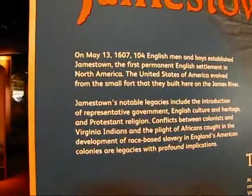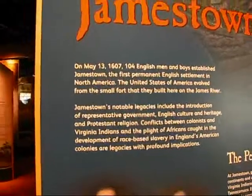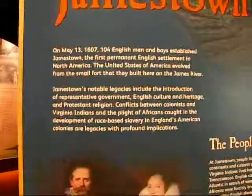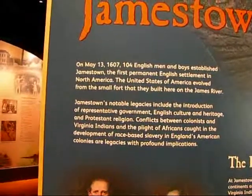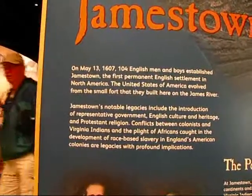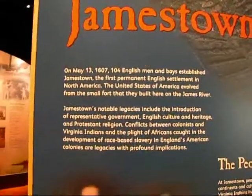On May 13, 1607, 104 English men and boys established Jamestown, the first permanent English settlement in North America. The United States of America evolved from the small fort they built here on the James River — this is truly the birthplace of the United States. Jamestown's notable legacies include the introduction of representative government, English culture and heritage, and Protestant religion. Conflicts between colonists and Virginia Indians, and the plight of Africans caught in the development of race-based slavery in England's American colonies, are legacies with profound implications.